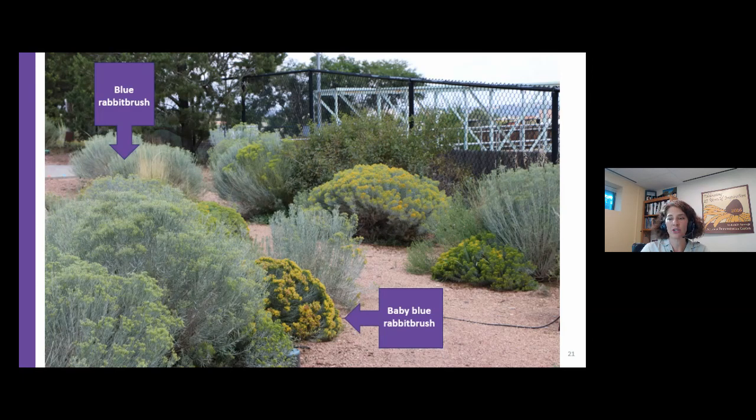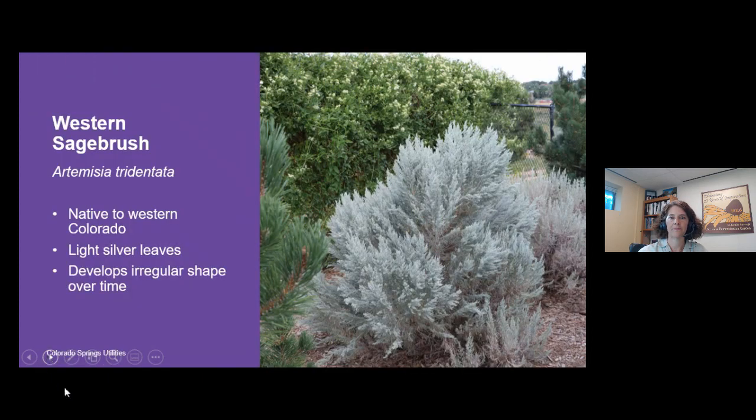Here's a picture of an informal pathway at the Waterwise Demonstration Garden showing a mix of different rabbit brush plants — some taller plants about three feet tall, which at a nursery might be sold as dwarf blue rabbit brush or just the native. We also have smaller baby blue rabbit brush plants along the edges of the pathway in full bloom. Who would think of planting their pathway with rabbit brush? But it actually looks good. Don't forget about this plant, especially in low-maintenance, hot, dry, low-water areas.